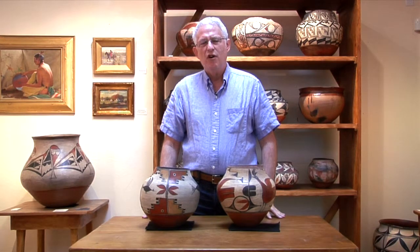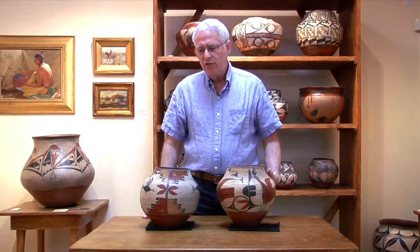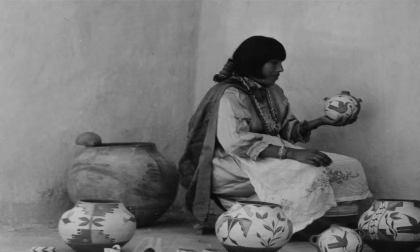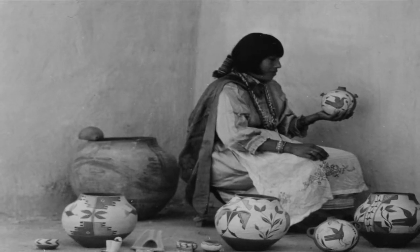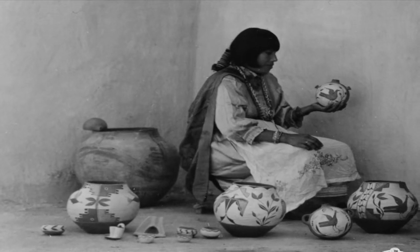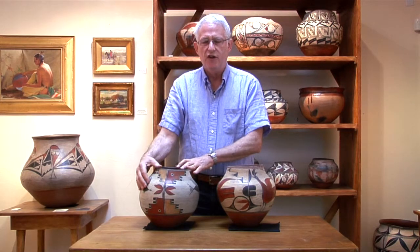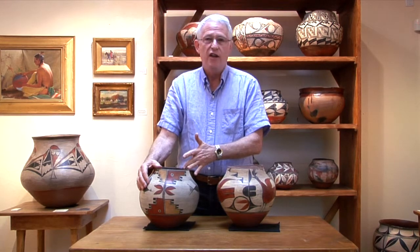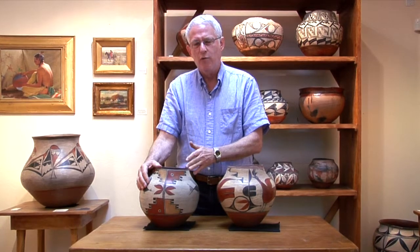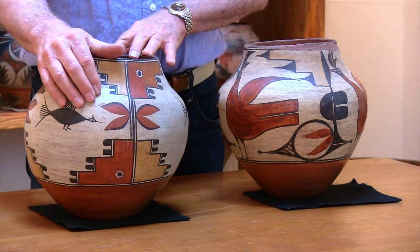Hello everyone. In this segment we're going to look at two pieces of beautiful pottery from Zia Pueblo that we can pretty safely attribute to an early 20th century wonderful potter named Harviano Toribio. I'm going to show you both of these pieces of pottery and point out some similarities. This particular piece of pottery is rather notorious — there's a famous picture in Harlow and Landman's wonderful book on the pottery of Zia Pueblo, showing Harviano Toribio with this piece of pottery in the foreground.